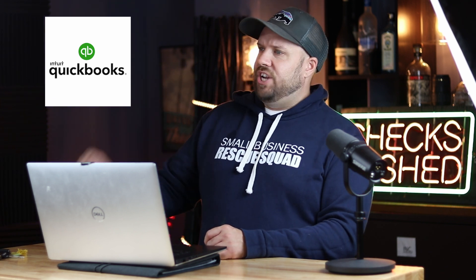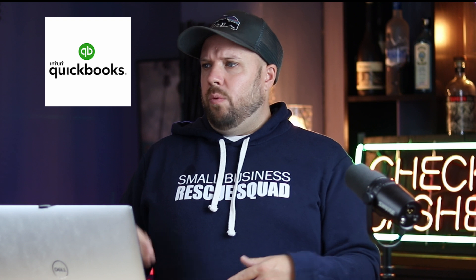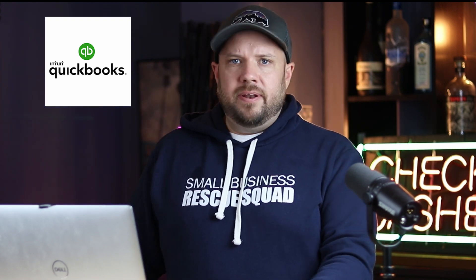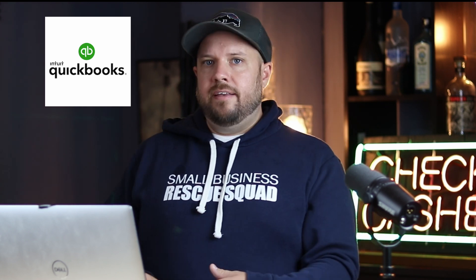QuickBooks Online is great because you can sync everything — I have my Capital One business credit card synced to it, all the checking accounts, payroll account. Everything is synced in. So when I go buy pens from Staples, it just pops up and I've got it categorized as office supplies. I just review it and click it. It's really not that difficult, even with a ton of transactions — a million transactions a month between PayPal and regular business.